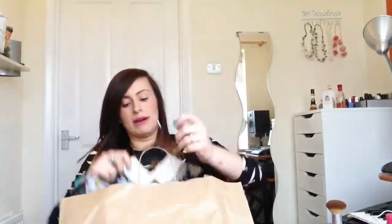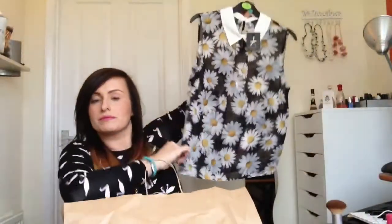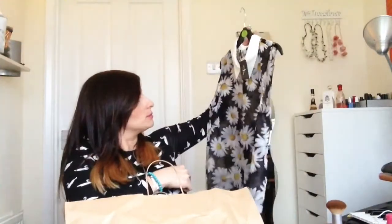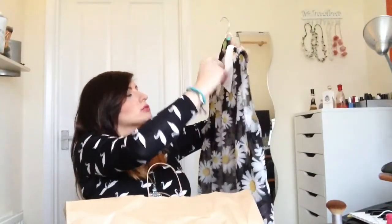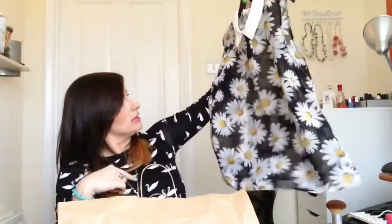I always keep the hangers because I hang all my clothes up and don't have too much cupboard space. This is a size 12 and was ten pounds - another chiffon style. I'm obsessed with flowers and daisies at the moment. A sleeveless shirt with a collar - I seem to be picking up lots of things with collars. Ten pounds, size 12, it's quite summery. You can probably pair it nicely with my ombre hair.